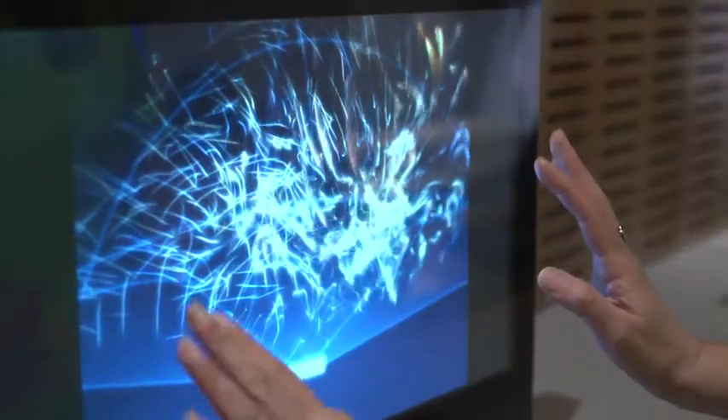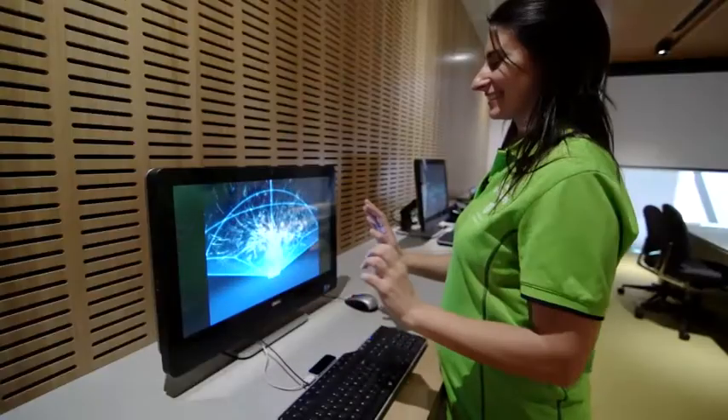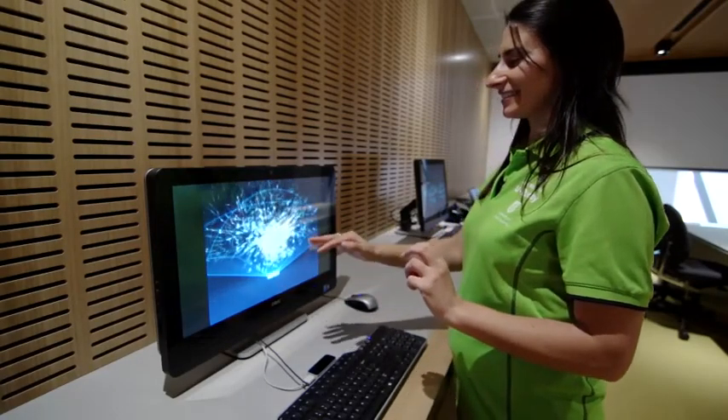Welcome to the Tech Zone on Level 2. The Tech Zone allows you to test drive new and innovative technology, like the Leap Motion Controller.